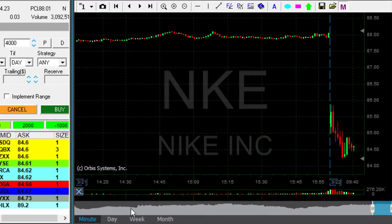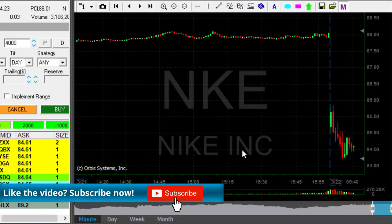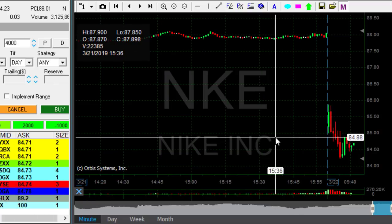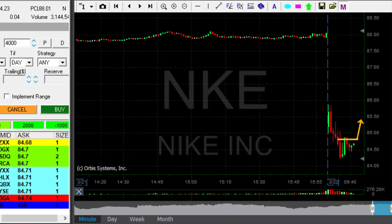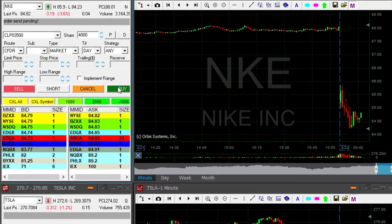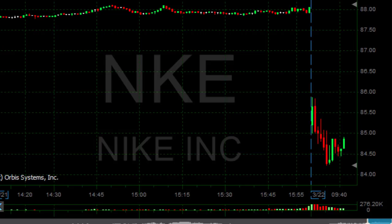Nike is trending lower, but I am not interested in going short — look at the daily, it's quite strong. I'm interested in going long because it's Nike and people love to buy it when it's down. I'm expecting a quick pop-up. I will be buying it over 84.80. If it's going to pop slightly higher from here — here we go — I'm long, 4,000 shares in Nike. Volume should grow right now and it should pop up, and it does.